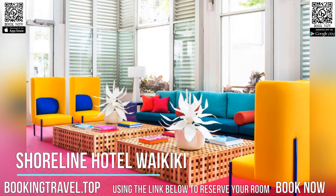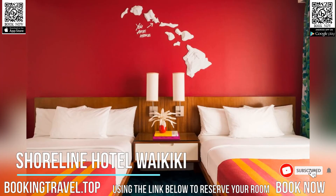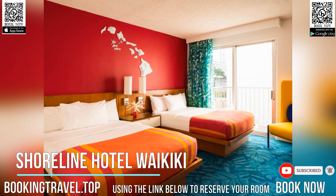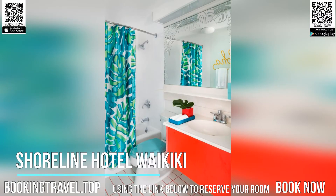Located less than 5 minutes walk from Waikiki Beach, Shoreline Hotel Waikiki on the island of Oahu offers free Wi-Fi and a 24-hour reception. A private balcony is included in each guest room. A flat-screen cable TV, a refrigerator and a microwave are offered in each bright, modern room at Shoreline Hotel Waikiki.